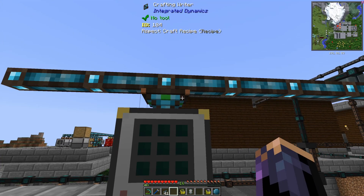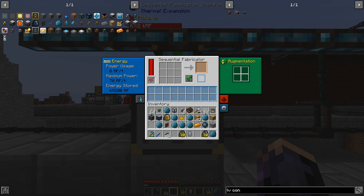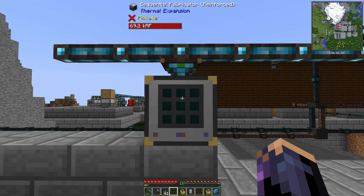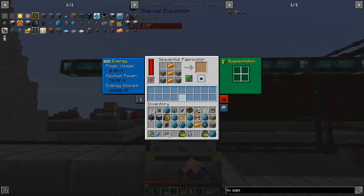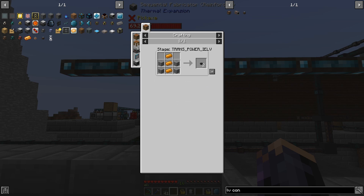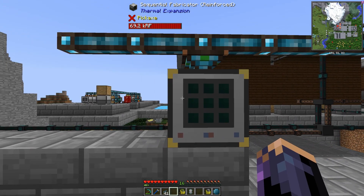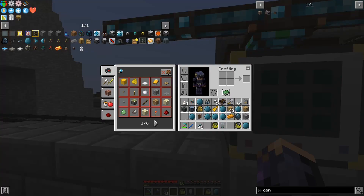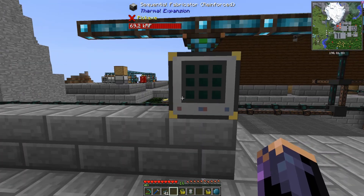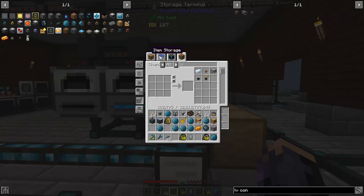We have to teach the sequential fabricator the crafting recipe for this block — the LV connector — and set that recipe. The reason we have to use a sequential fabricator here is that this recipe, the LV wire connector, is generally locked. It says 'stage trans power IELV,' meaning it's one of our research-locked recipes, and those can only be made in an auto-crafting workbench or in a sequential fabricator. If this were a vanilla recipe, I could use a normal crafter. So now we've taught it to create an LV wire connector.